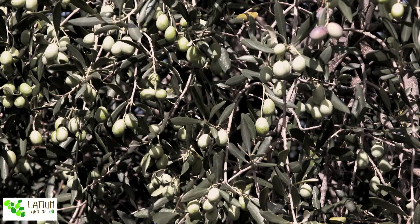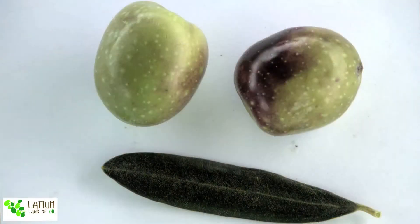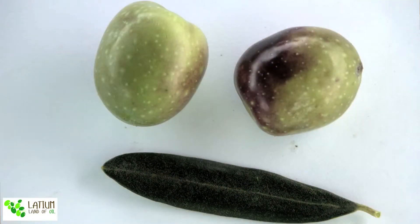Moving southwest, we have the production area in Latina. This territory is characterized mainly by hills, but it is also very strongly influenced by the sea breeze. Here we have the fourth PDO recognized for Lazio, which is Colline Pontine, and the main olive cultivar is Itrana.